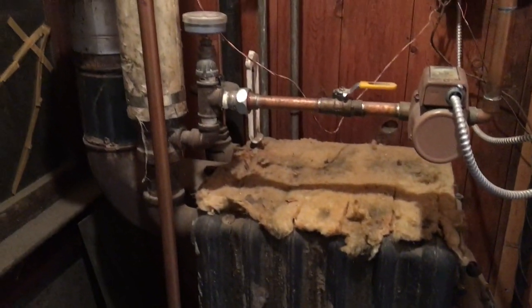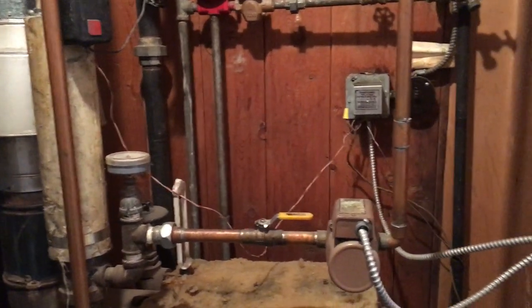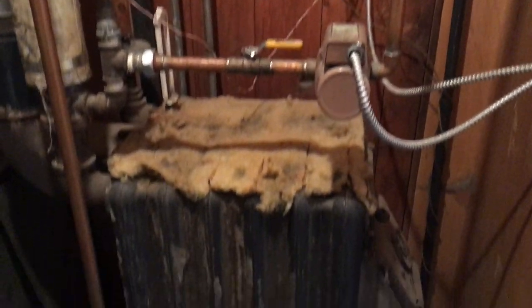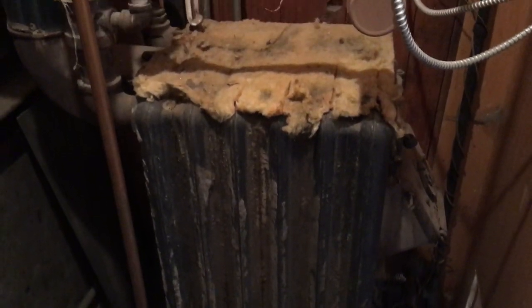Anyway, we're going to take this out today and put in a little Slant Fin cast iron boiler. Part two will cover the boiler install — I'll bring the boiler in, build a little platform for it to sit on since this is in a garage, and we'll start another video. I want to get the new boiler put in place.